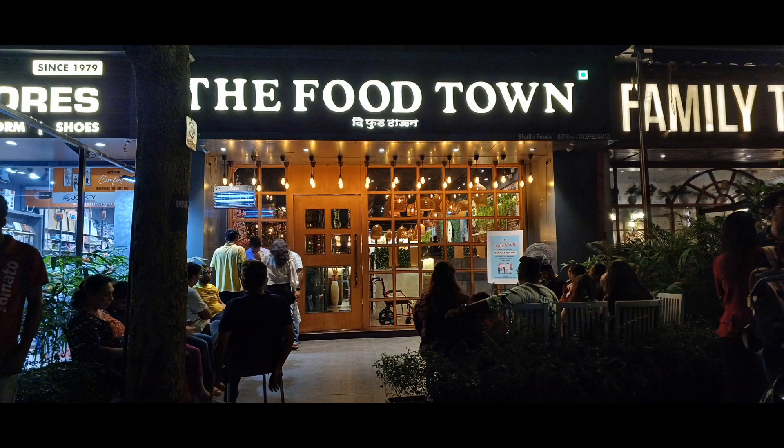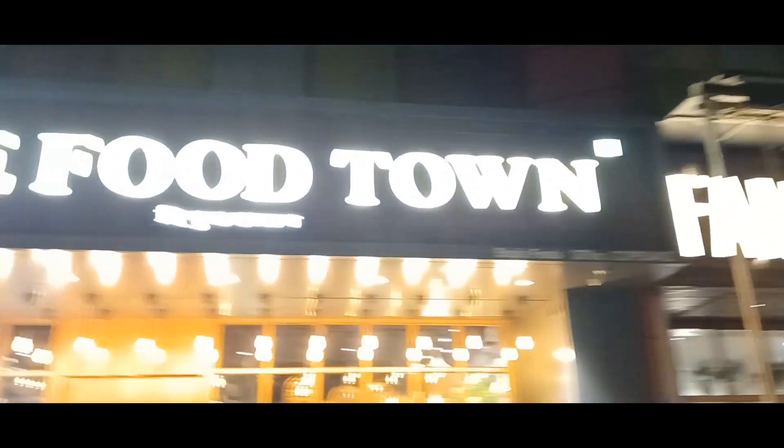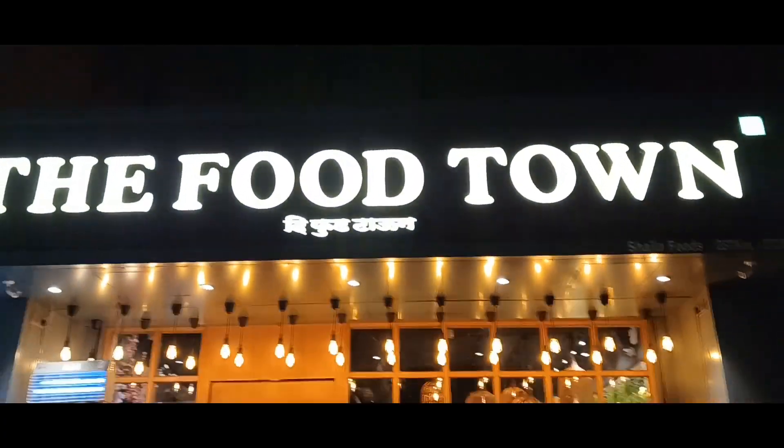Hello friends, today we are going to the food town Mulund West. On Sunday there is a lot of rush — there is a 30 to 45 minute waiting period. We are going to enter the entrance now. The ambience is very beautiful.